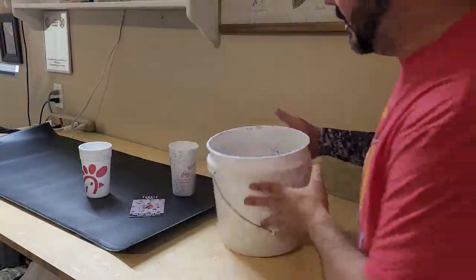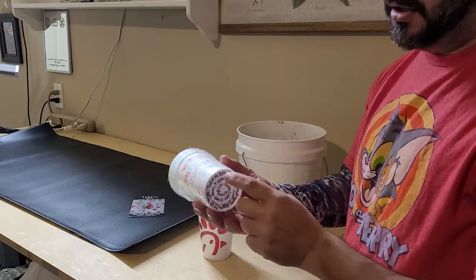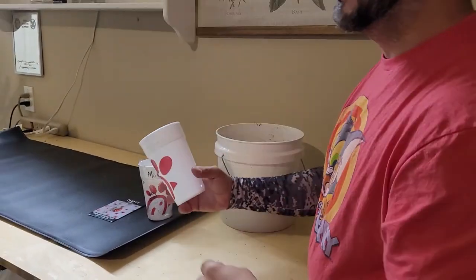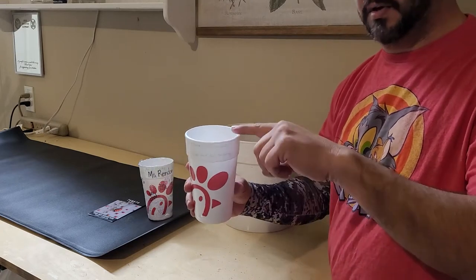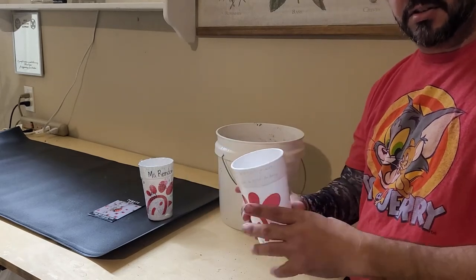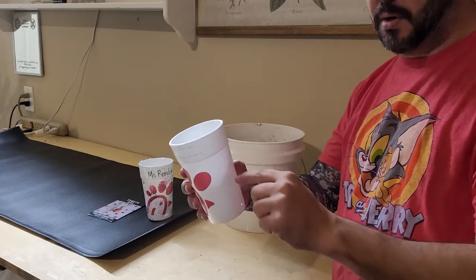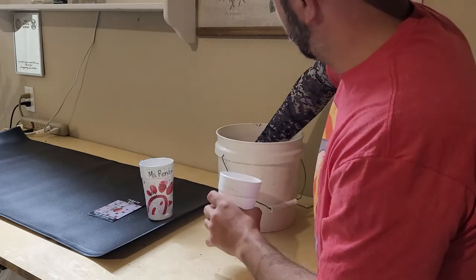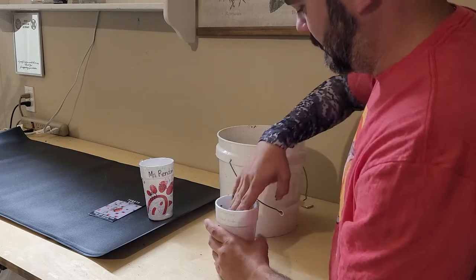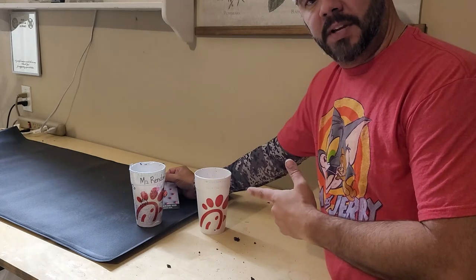Okay, so we've got our seed starting mix ready — it's wet and ready to go. Don't forget you have to put drain holes in your cups or containers. When you're filling up your cup, you want to go about halfway in your container, not all the way to the top. I'll explain that more in updates — but because I'm doing a tomato plant, the stalks get these little fine hairs that can turn into roots, so I'm only filling this up about halfway.